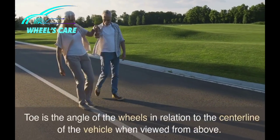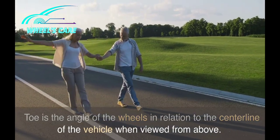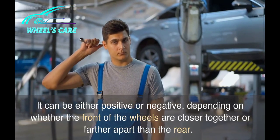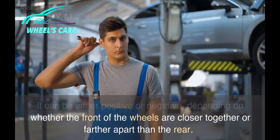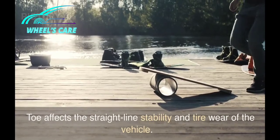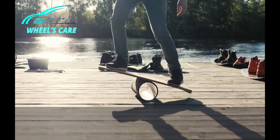Toe is the angle of the wheels in relation to the center line of the vehicle when viewed from above. It can be either positive or negative, depending on whether the front of the wheels are closer together or farther apart than the rear. Toe affects the straight-line stability and tire wear of the vehicle.